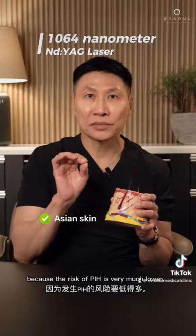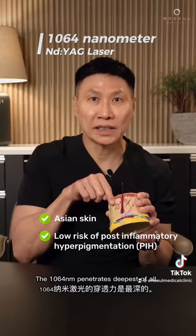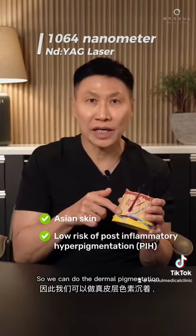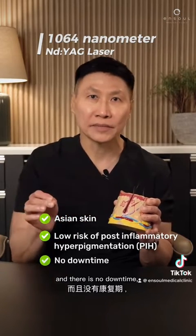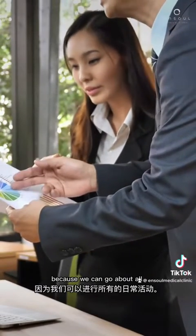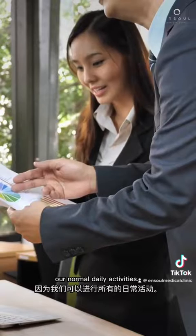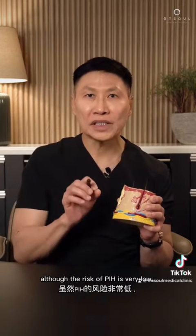I prefer to use the 1064 nanometer laser for Asian skin because the risk of PIH is very much lower. The 1064 penetrates deepest of all, so we can treat dermal pigmentation, and there is no downtime — which is excellent for busy people, because we can go about all our normal daily activities.